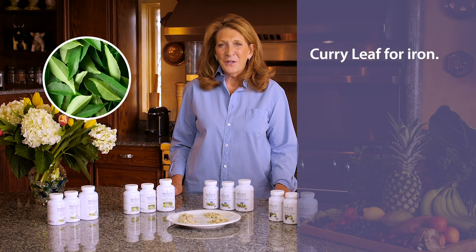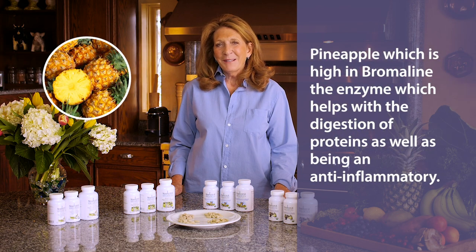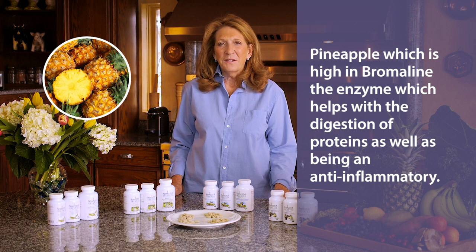For the pre and postnatal proprietary blend formula, we add curry leaf for iron, pineapple which is high in bromelain — the enzyme which helps with the digestion of proteins — as well as being anti-inflammatory. It also contributes with plasmin production which can dissolve blood clots.